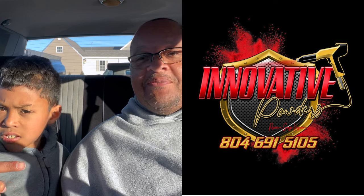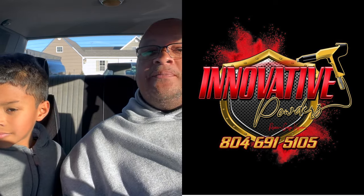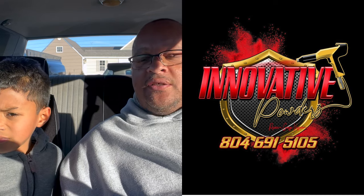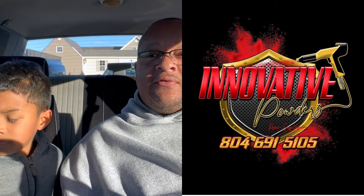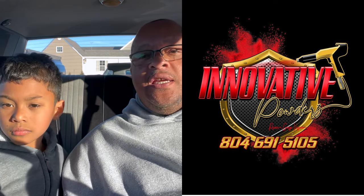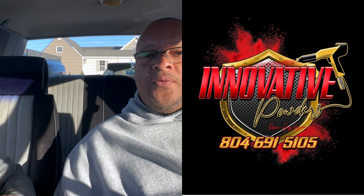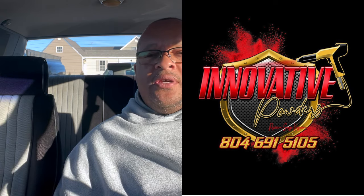Also, let's give a shout-out — hopefully they don't block me out — Innovative Powders, for all your powder coating projects. If you got any type of powder coating projects, reach out to him. He does great work. Got any color you need, any custom color, he can get it for you. Great dude, great small business. Does great work for us.